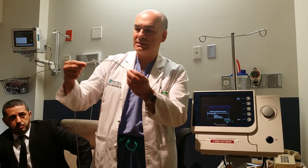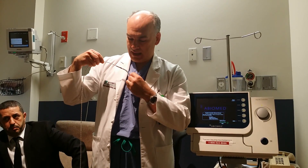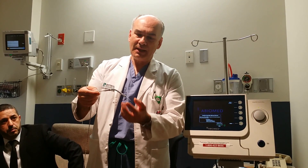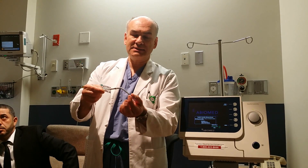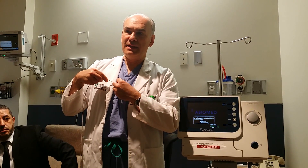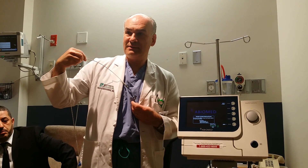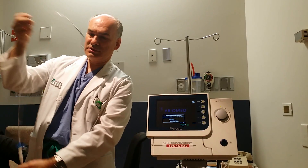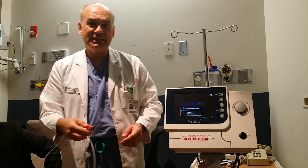Now, in the case of Mr. Bizarro, we placed it through the arteries just here by the neck, under the collarbone, and it went inside his heart. This device has a little propeller that basically sucks the blood out of the heart and pushes it into the big artery called the aorta, up here. This is the only part that comes out of the body.